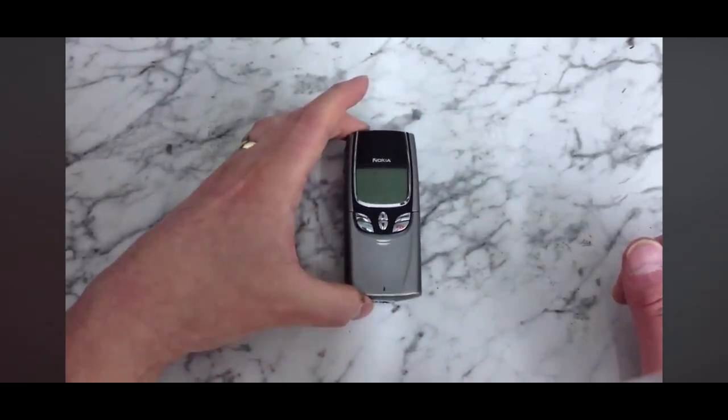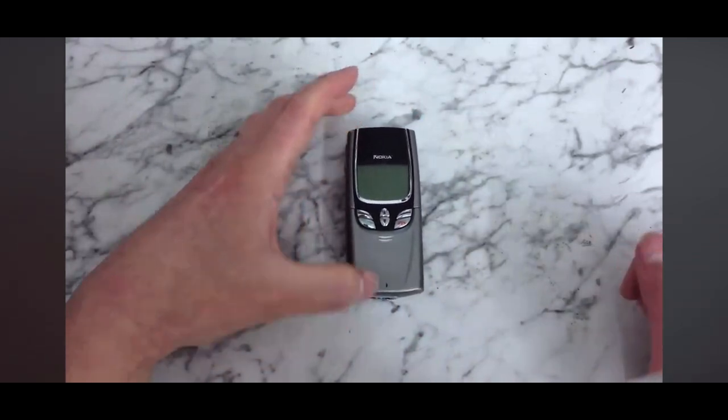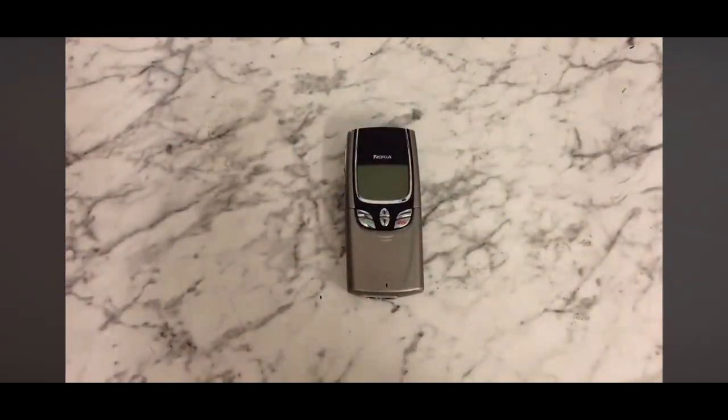Yeah, really nice phone. Stay tuned if you want to see more videos on classic phones, and if you liked the video please thumbs up, subscribe, and thanks for watching.